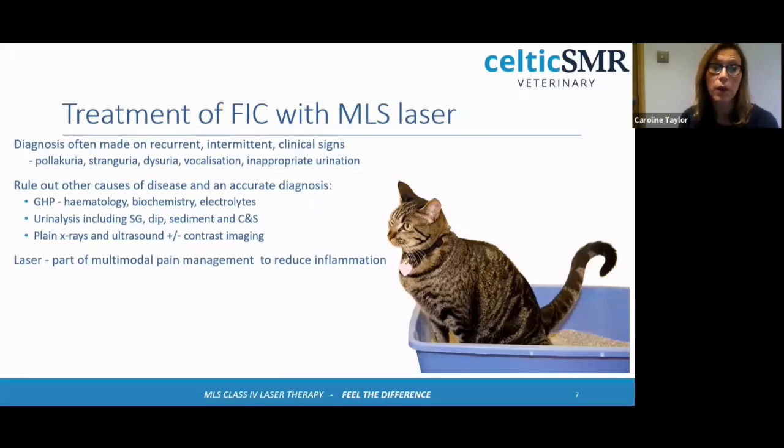Laser should be used as part of a multimodal pain management approach. In cats, we're quite limited in what painkillers have been proven to work. Meloxicam is the only non-steroidal that's safe to use in cats — we can't use paracetamol. I often use buprenorphine, and there's a big push towards gabapentin, though it isn't licensed in cats. It is important that we use things that have a full evidence base, and the studies are just not done in cats at the moment. But there is a large amount of evidence that laser really helps with the pain and inflammation.